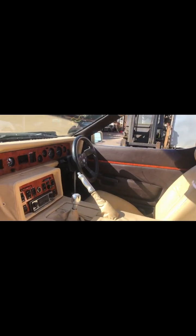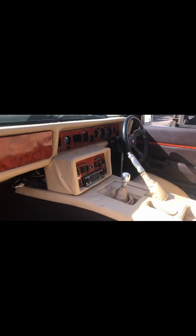Overall, the interior seems to have been reconditioned at some point. The wood is all good and the trim is in good fettle.